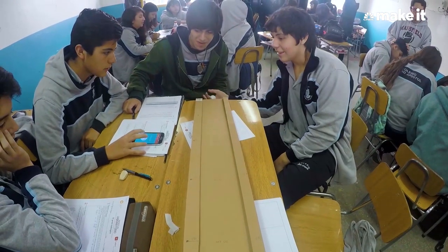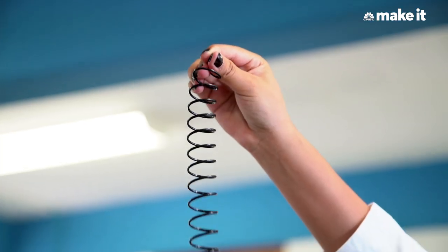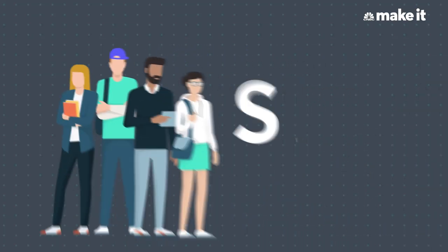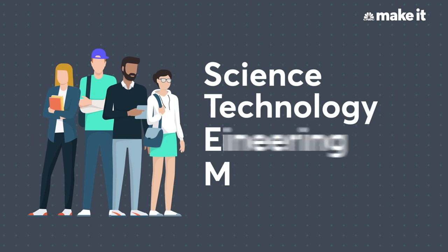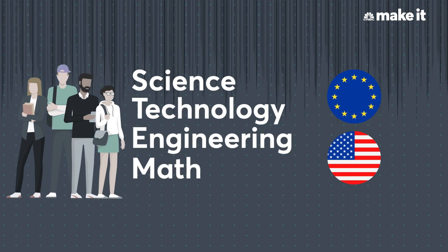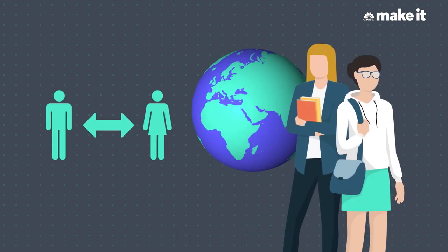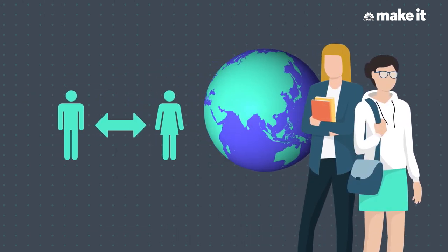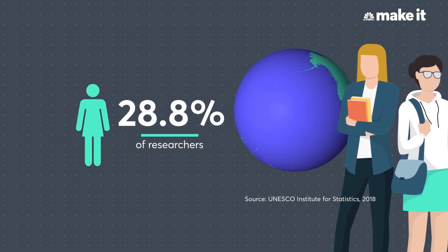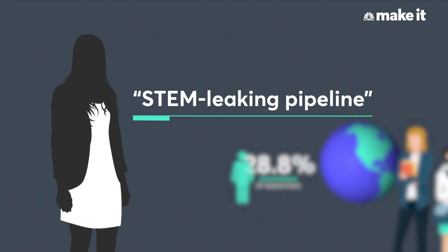But Kamal's goals go beyond just making money. She hopes to spark kids' interest in science in Latin America, where the number of students receiving degrees in STEM — meaning science, technology, engineering, and math — lags behind other regions like the EU and the US. Globally, there's also a gap in the number of women pursuing careers in STEM compared to men. Under 30% of researchers worldwide are women, a problem Kamal calls the STEM leaking pipeline.